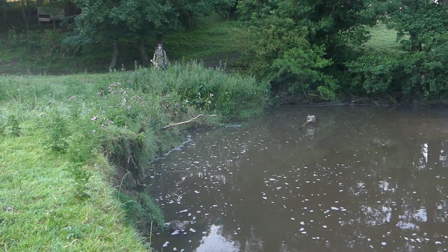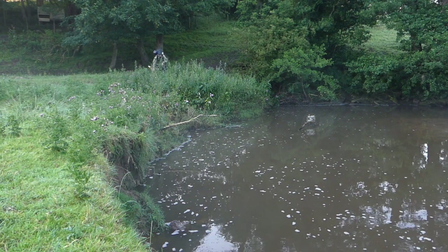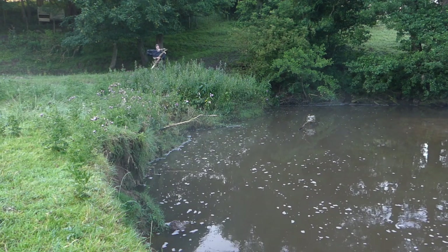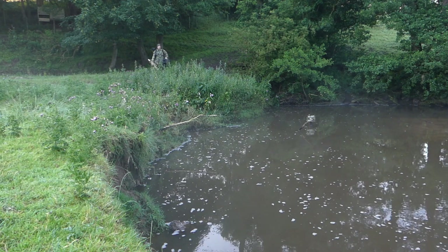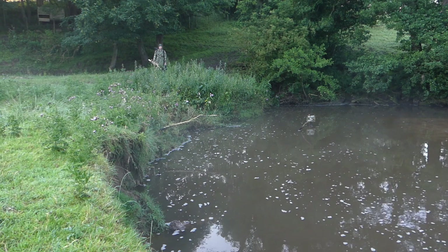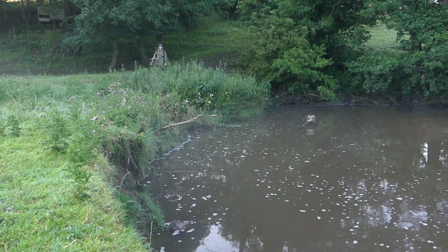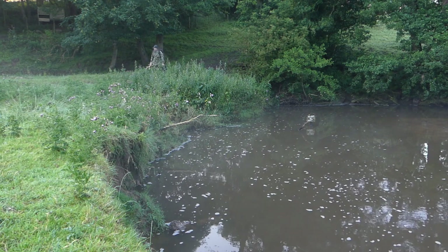Good morning everyone. What a beautiful day it's going to be today. Just gone half past five. We're back on our little Kingfisher brook. So we've got unfinished business here. We're hoping to crack it today. Let's get on with it.